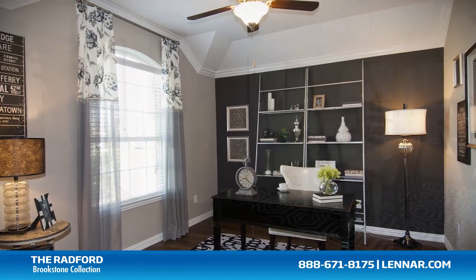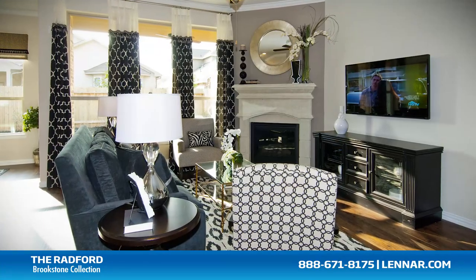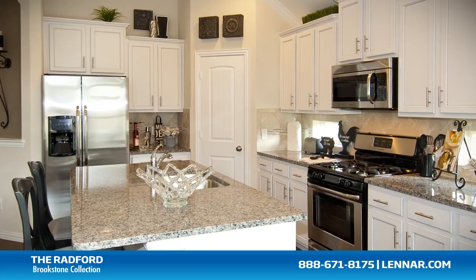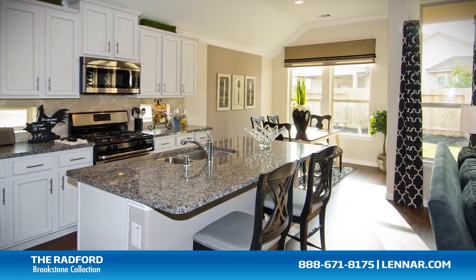An optional study, a formal dining room, a large family room with an optional corner fireplace, and a gourmet kitchen and breakfast nook — all that interact perfectly with the outdoor covered patio.